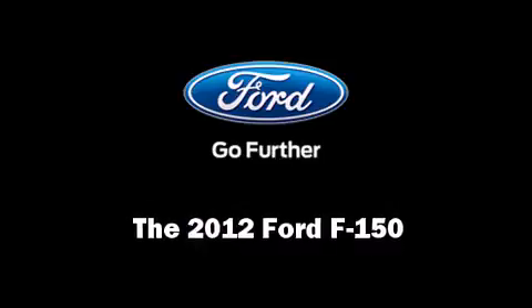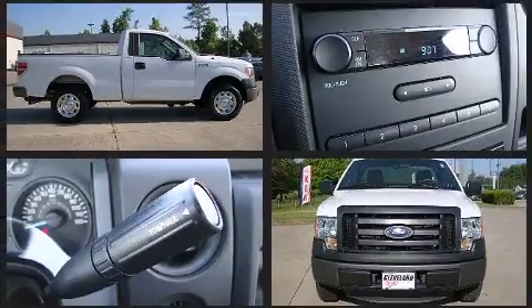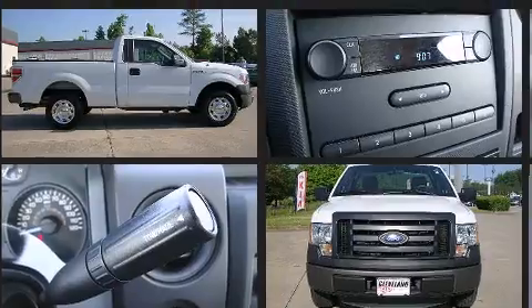Take command of the road in the 2012 Ford F-150. With less than 30,000 miles on the odometer, this two-door truck excels in its class and is equipped to provide comfort, safety, and style.